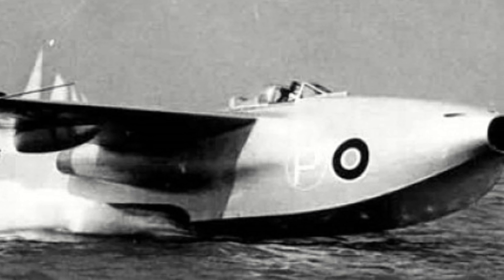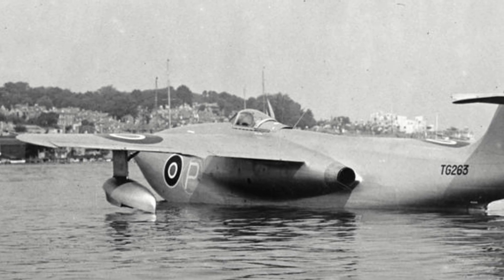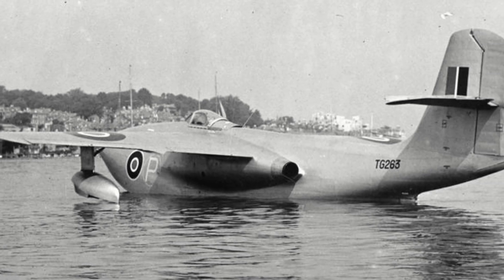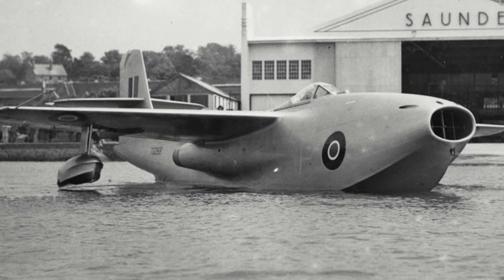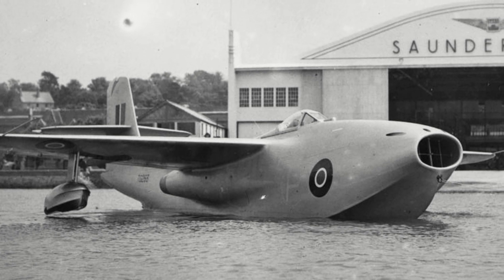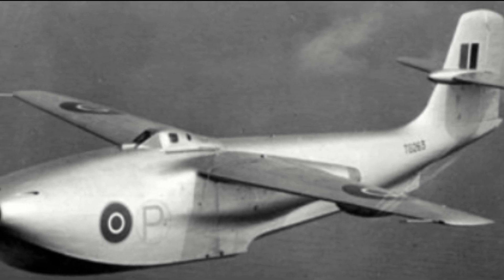In May 1944, Saunders Roe received a contract for three prototypes to be built to specification E6-44. The new fighter aircraft would be powered by turbojet engines, which were beginning to emerge. Early on in the project, Saunders Roe began working with Metropolitan Vickers, who by 1944 were already testing their gas turbine engines on the prototype of what would become the Meteor Fighter. Additionally, the aircraft would be designed as a seaplane rather than a floatplane, as this would improve the aerodynamics of the aircraft and provide better fuel economy — something that was important for early jet aircraft, which were known to drink fuel very quickly. Significant design went into the hull, so as to limit the amount of water that could get through the air intake.